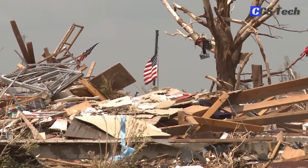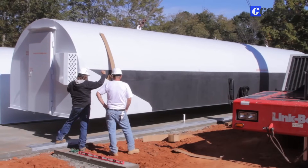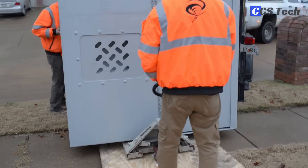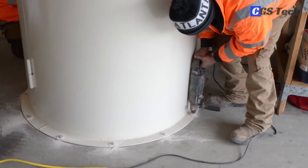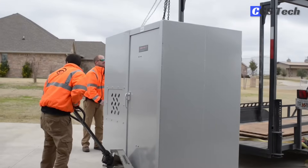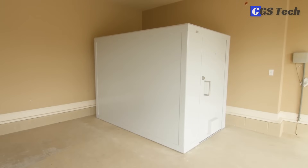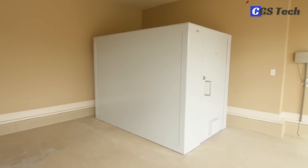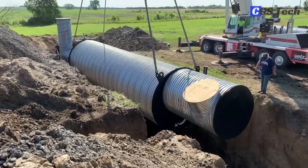Storm shelters can be either above-ground or underground and made of steel, concrete, or fiberglass. An above-ground unit or safe room typically goes in a garage or storage room. You can also install it on a concrete foundation separate from the home. Above-ground units offer some advantages like being able to be relocated and being safer against floodwaters.